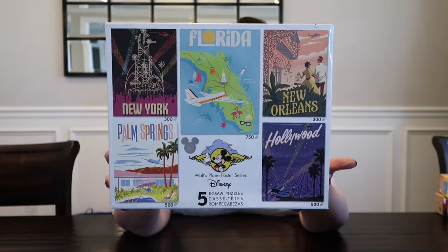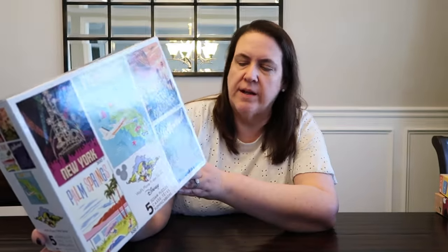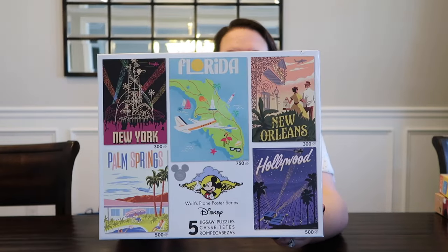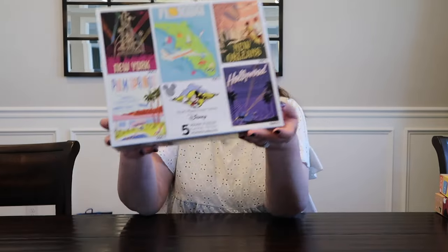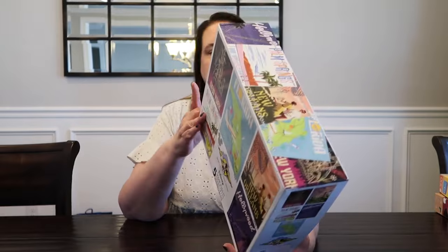This puzzle was a fantastic deal. This is from Amazon — Walt's Plain Poster Series, by Seiko. You get five different puzzles. This is not one I normally would have purchased because the images are not as striking to me. But five puzzles inside: two 300 pieces, two 500, and a 750. I got this for $6 on Amazon, so I had to pick it up. I think it was originally from D23, but this one bounces around in price on Amazon, so if you're interested, watch it because it does go pretty inexpensive at times.